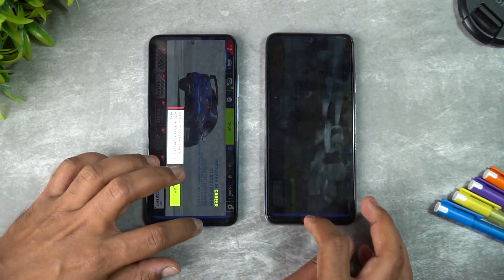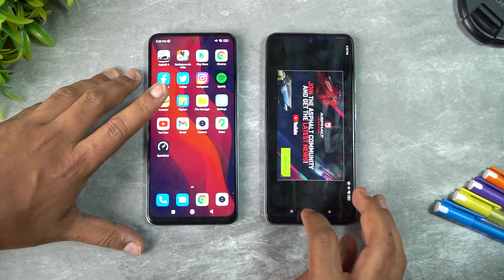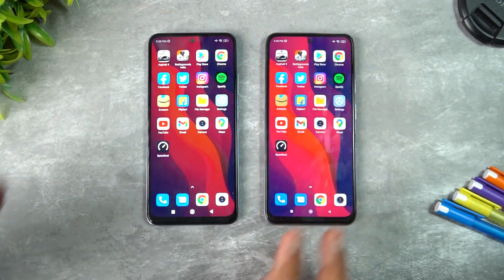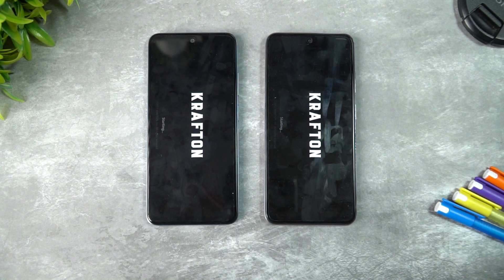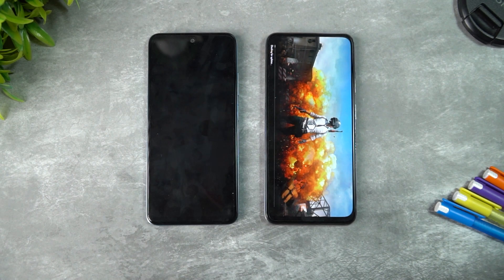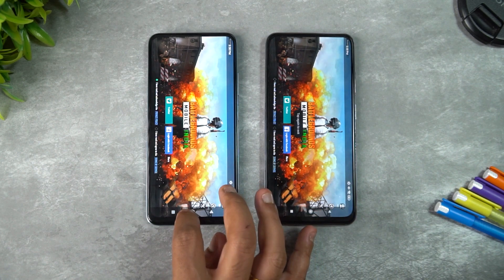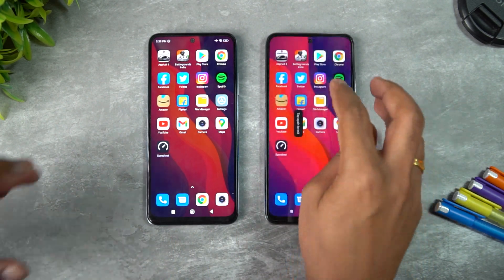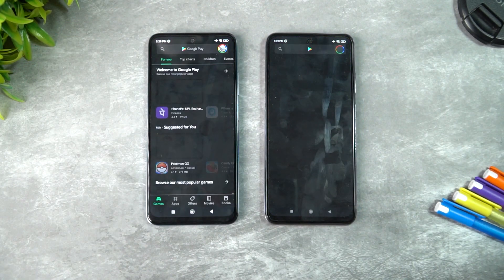The Redmi Note 11 was slightly faster opening Asphalt — not by a huge margin, but slightly faster. Next, testing BGMI: the Redmi Note 10 actually took the lead and opened the game faster than the Note 11. As mentioned, there isn't much difference between the 680 and the 678.